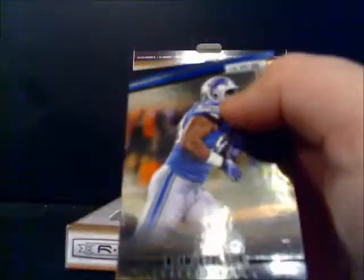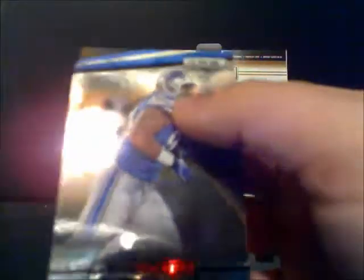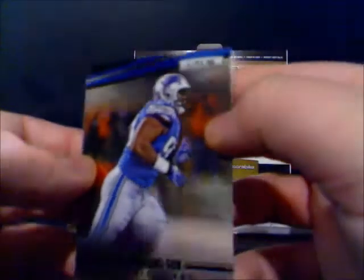Calvin Johnson — it's one of the red versions of the card, so Megatron, wide receiver. Janoris Jenkins, rookie Rams, running behind Stephen Jackson. And Ndamukong Suh, big defensive tackle for the Lions.